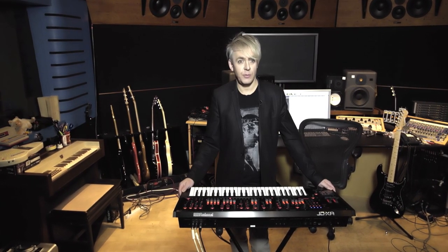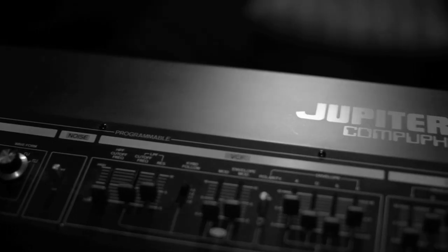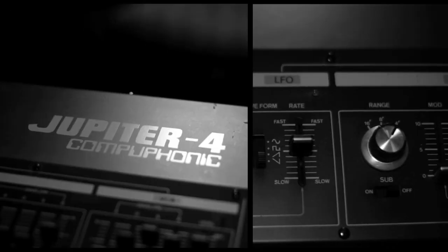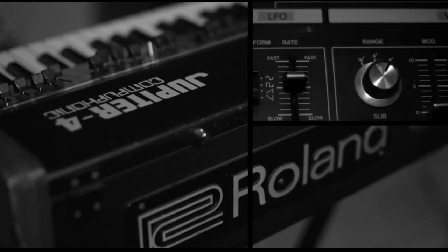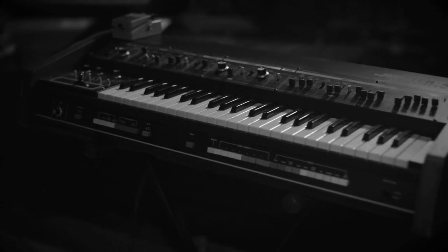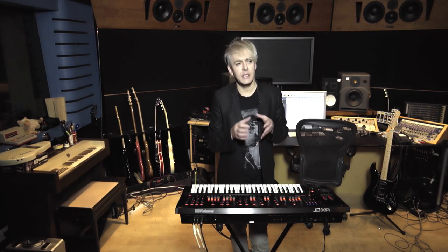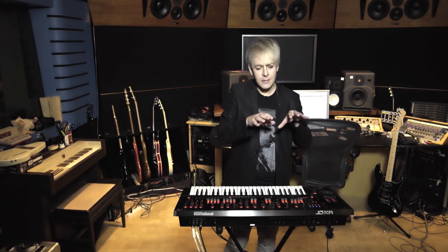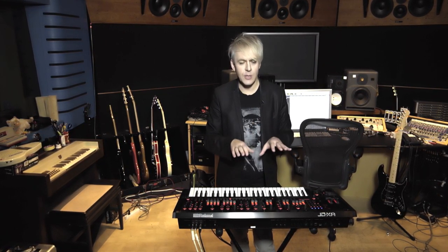I actually have a very long history with Roland products. The Roland Jupiter IV was the synthesizer I used most on the first Duran Duran album. It features on a lot of the tracks — the sound that opens Planet Earth and Rio, the arpeggiator, is the Roland Jupiter IV. And it was from that synth that I started learning Roland's language of how they put together the panels on synthesizers. It's so logical, easy to work with, and intuitive — that's why I've always loved Roland products.